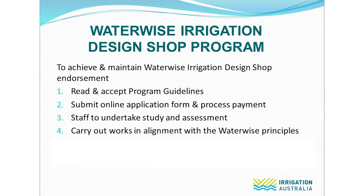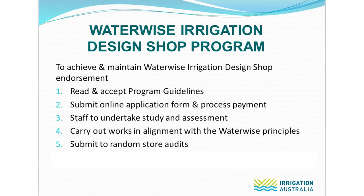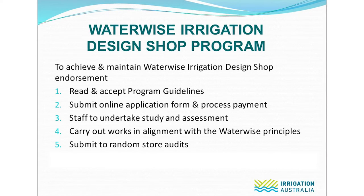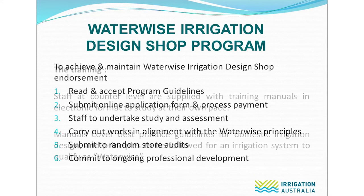Step four: once assessments are completed and endorsement is achieved, members are expected to carry out works in alignment with the Waterwise principles. Step five: endorsed stores may be submitted to random audits. Each year several stores are selected at random to undergo audit and members are notified when this might occur. Step six: commit to ongoing professional development, and we'll talk about more about this in a moment.